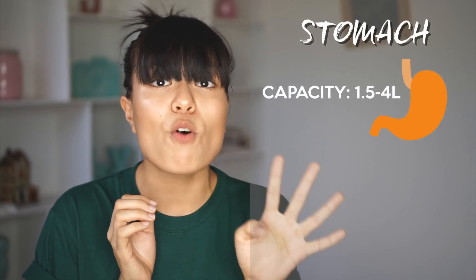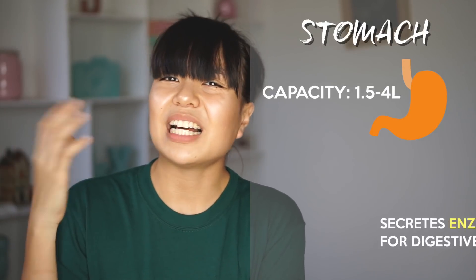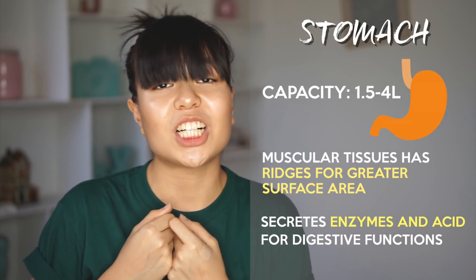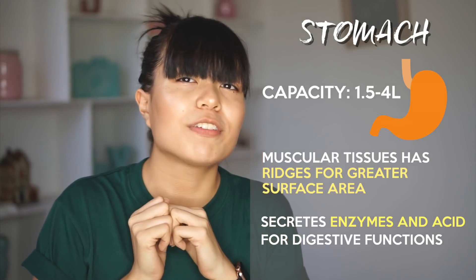Our stomach is a J-shaped organ. It can hold from 1.5 to 4 liters of food and usually holds this food for about 4 hours. How does that tiny stomach hold so much food? Our stomachs are quite flexible, mostly because the muscle tissues in our stomach are shaped in ridges, allowing for more surface area.